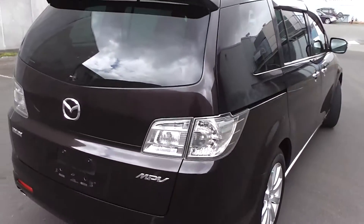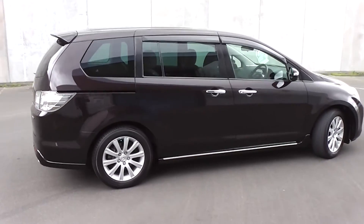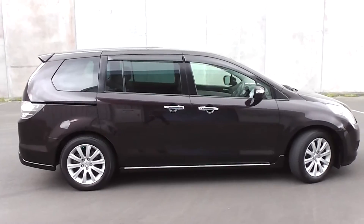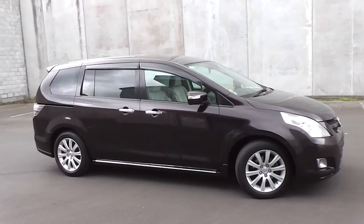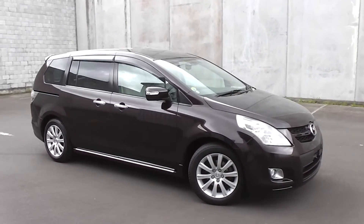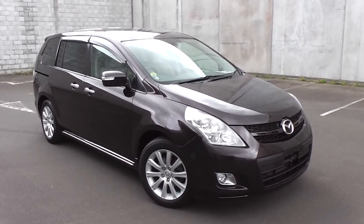So there you have it — a very tidy 2007 Mazda MPV. You can finance this MPV from No Deposit Finance. We have very competitive interest rates available. Please give us a call for an obligation-free finance quote, or go to our website at www.pdm.co.nz where you can do an online finance application.